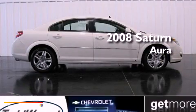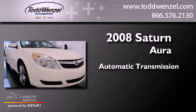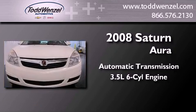This is a 2008 Saturn Aura. This four-door sedan has an automatic transmission and a 3.5 liter V6.